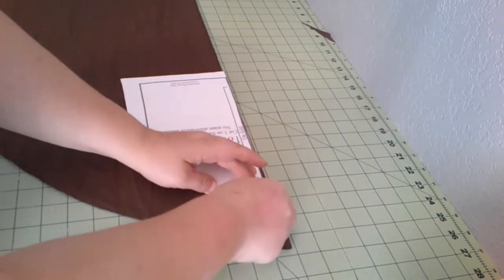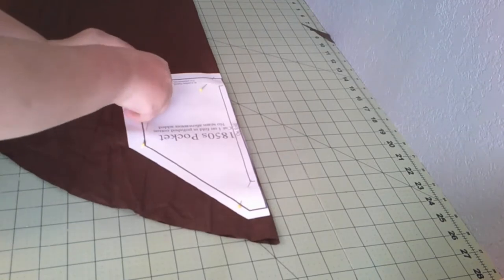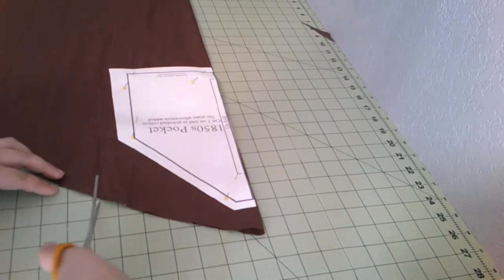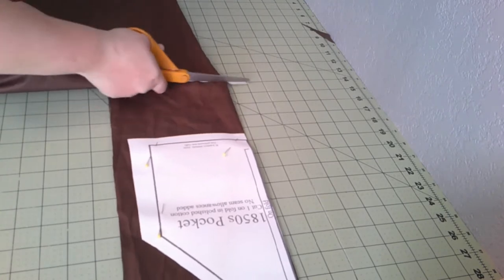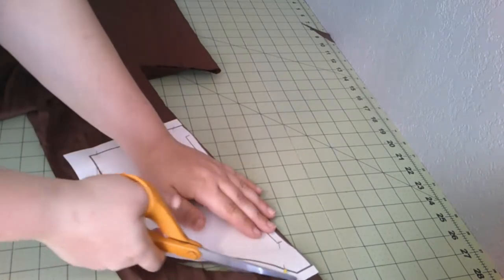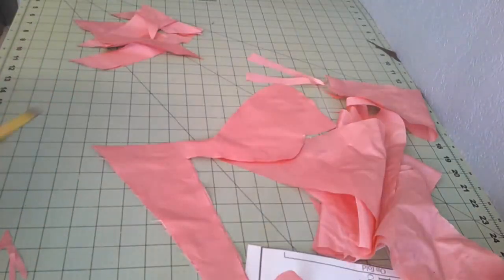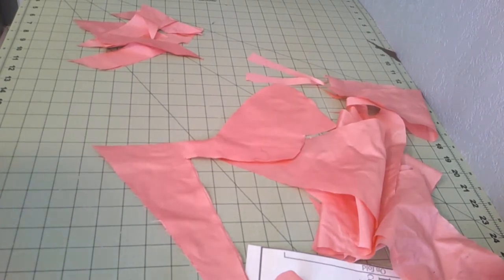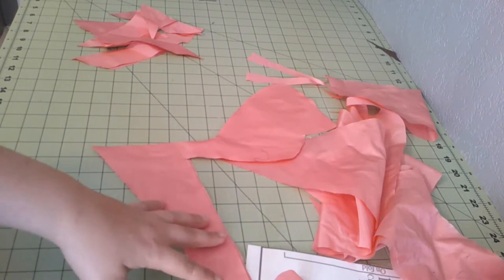If you're new to the channel, this is a pocket pattern that I drafted from an original of mine. It is available free on my blog, and I'll post a link in the description below. I think I'm going to make this one a little bit bigger than the actual pattern because I like bigger pockets. We're going to keep the same shape. I am trying to conserve silk, so I'm going to try to cut some bias piping out of this.